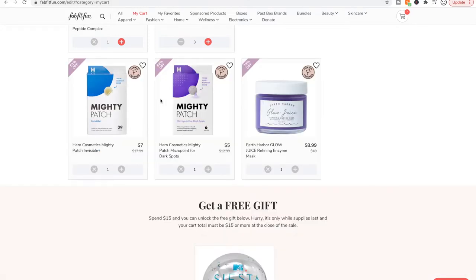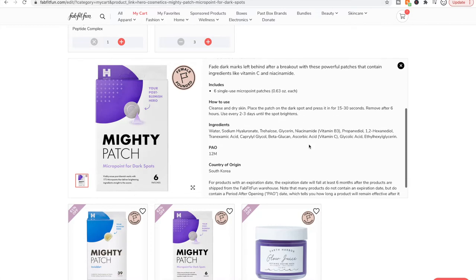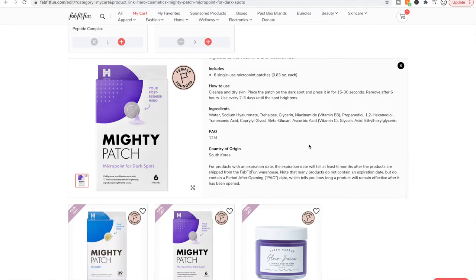They have other kinds of patches that do other things. I've never tried any other Mighty Patches before. I have a lot of dark spots so I thought I'd give this one a try. There aren't very many — only six patches. If you've used this, let me know what you think. I don't see any ingredients offhand that I know of — they're supposed to be brightening for dark spots. There's something called Trehalose in there. You can check this against SkinCharisma quickly.